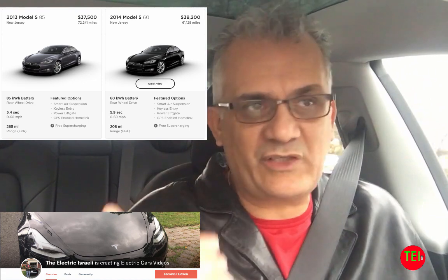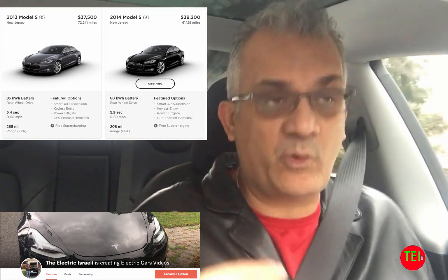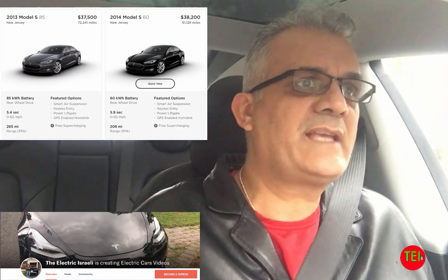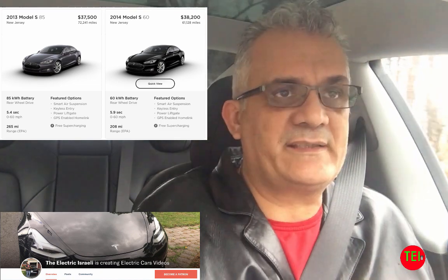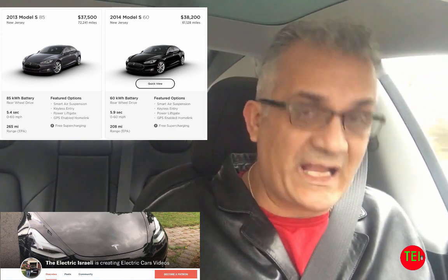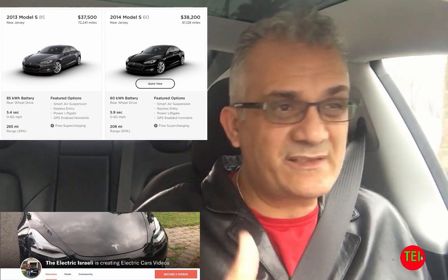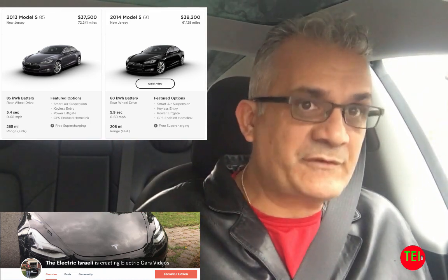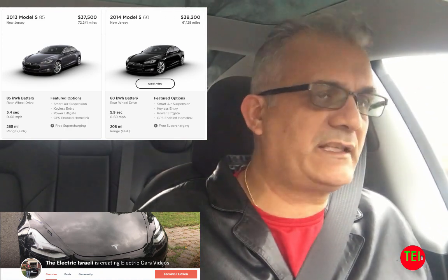New electric cars are more expensive than a gasoline equivalent in all categories. However, they do have a federal tax incentive, state tax incentives, and so on. Tesla already lost half of the federal tax incentive and Chevrolet and GM are about to lose it in a couple of months. So those incentives for those brands are now going away slowly. Nissan still has it.